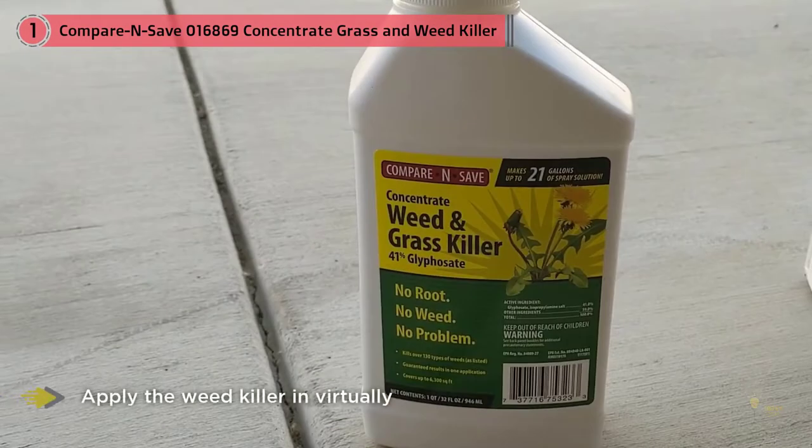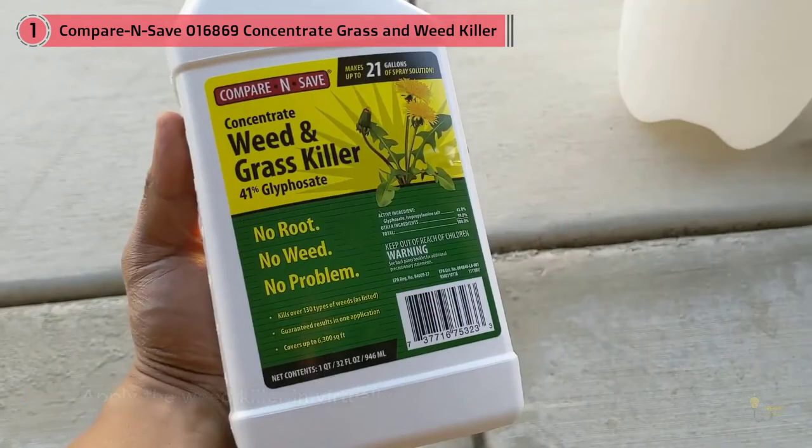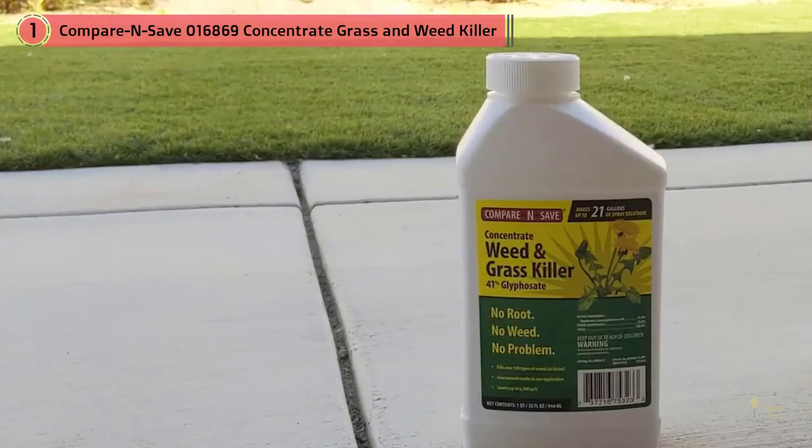You can apply the weed killer in virtually any landscape, including around your flower beds, vegetable and fruit gardens, and pathways or driveways. However, don't apply this formula to your lawn as it's designed to kill grass as well as weeds.